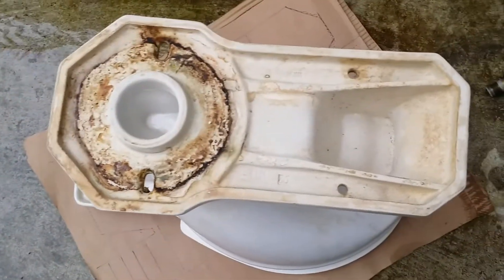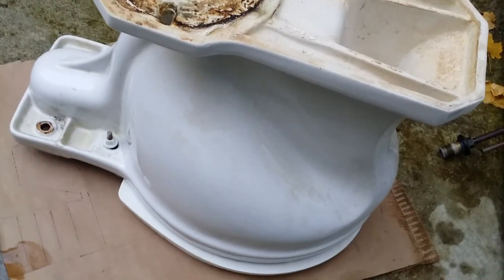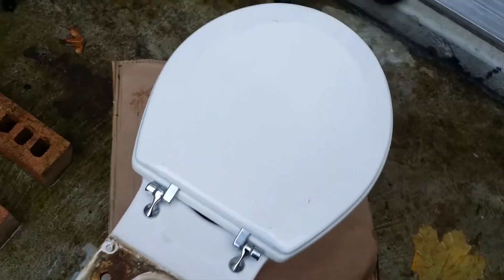The bowl looks exactly the same underneath. Everything looks exactly the same, but there is actually a difference. As I was saying in the earlier video, one of the differences is that the water going to the siphon jet hole is actually bigger on this model compared to the newer ones.